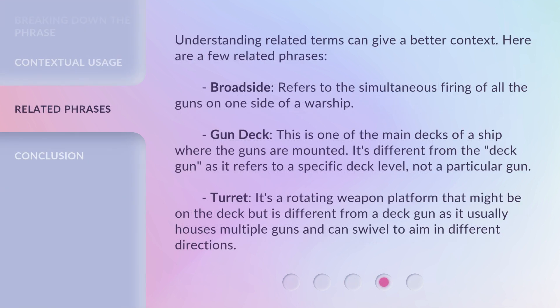Understanding related terms can give better context. Here are a few related phrases. Broadside: refers to the simultaneous firing of all the guns on one side of a warship. Gun Deck: this is one of the main decks of a ship where the guns are mounted — it's different from the deck gun, as it refers to a specific deck level, not a particular gun. Turret: a rotating weapon platform that might be on the deck but is different from a deck gun, as it usually houses multiple guns and can swivel to aim in different directions.